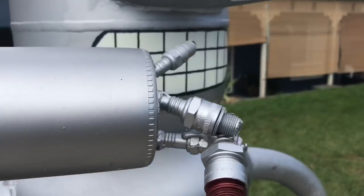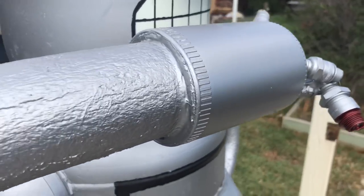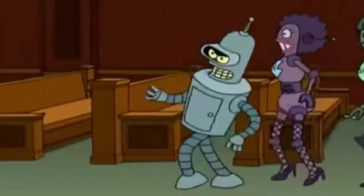It stands out. Silver. Strange appendages. Turns out it's Bender from Futurama. The guy's made a Bender mailbox. It's fantastic. So let's have a look at my conversation with him and a little bit about Bender the mailbox.